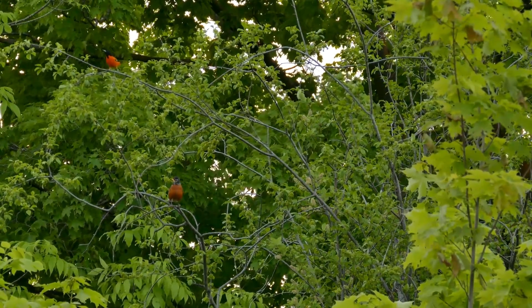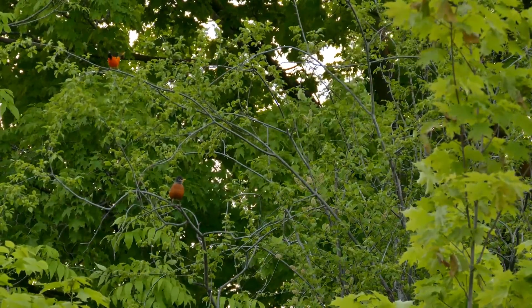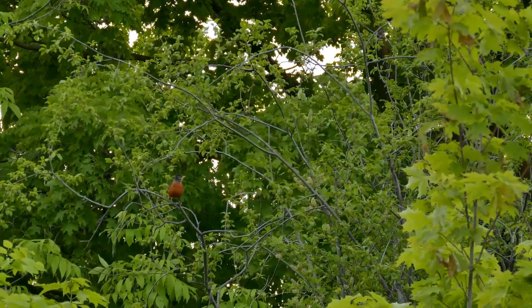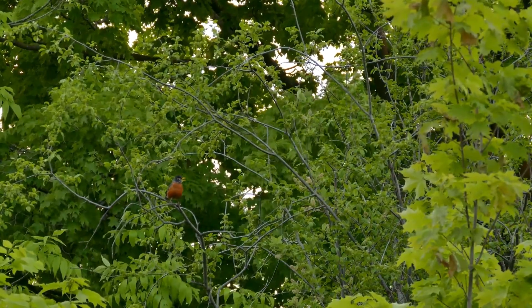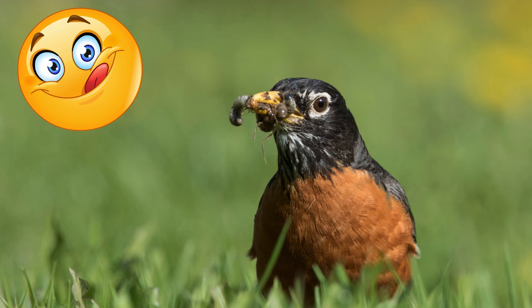Baltimore Oriole and American Robin chirping at each other. Robins may interact with other bird species in your yard depending on if they are protecting a nest, and robins may be aggressive towards other species. Robins are omnivores. In the spring, the bulk of their diet comes from invertebrates — earthworms, caterpillars, and grasshoppers.